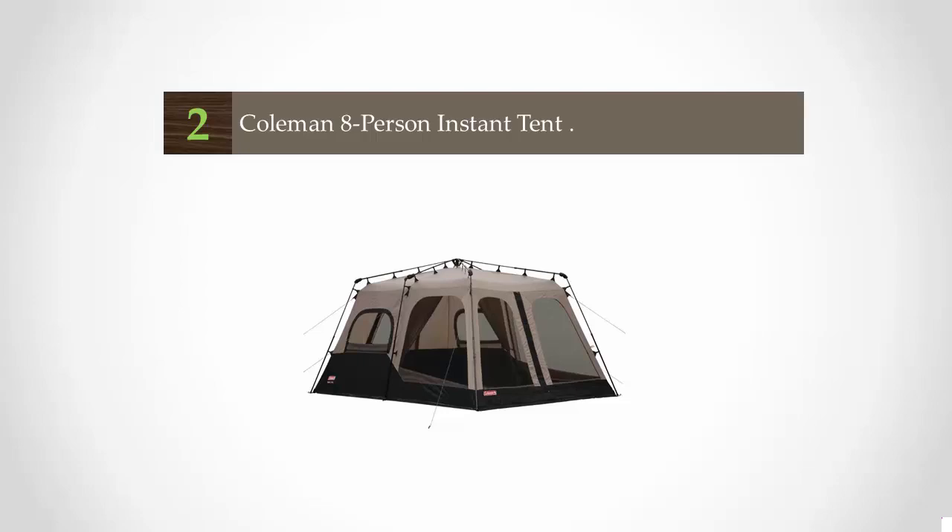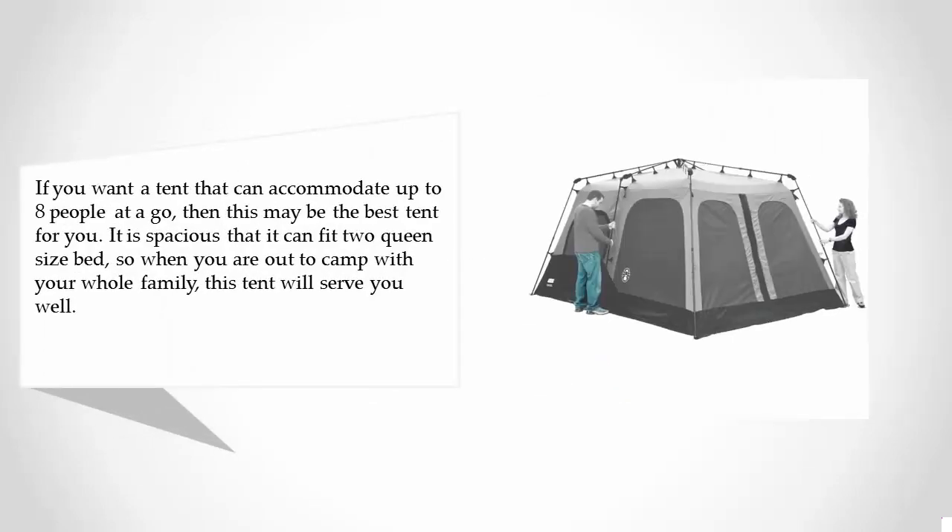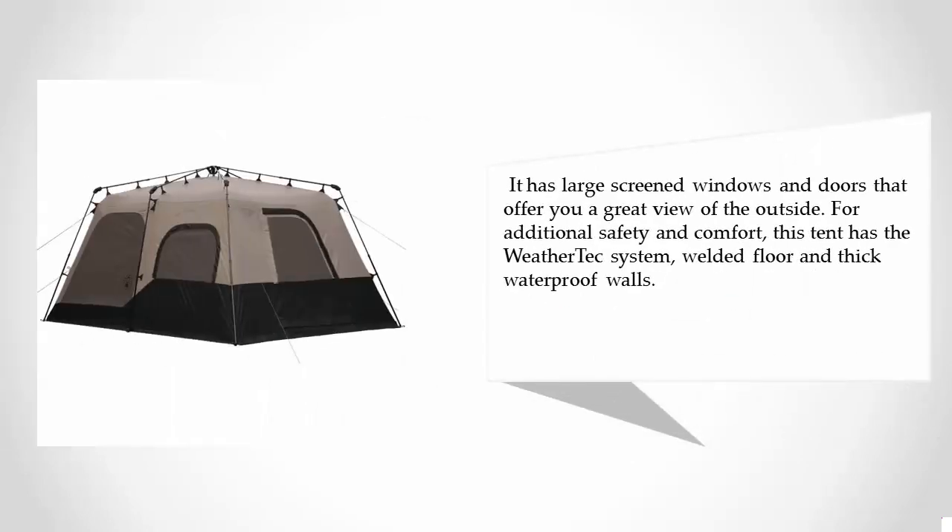Nearing the top of our list at number 2: the Coleman 8 Person Instant Tent. If you want a tent that can accommodate up to 8 people at a go, then this may be the best tent for you. It is so spacious that it can fit two queen-size beds, so when you are out camping with your whole family, this tent will serve you well. It has large screened windows and doors that offer a great view of the outside. For additional safety and comfort, this tent has the WeatherTech system, welded floor, and thick waterproof walls.